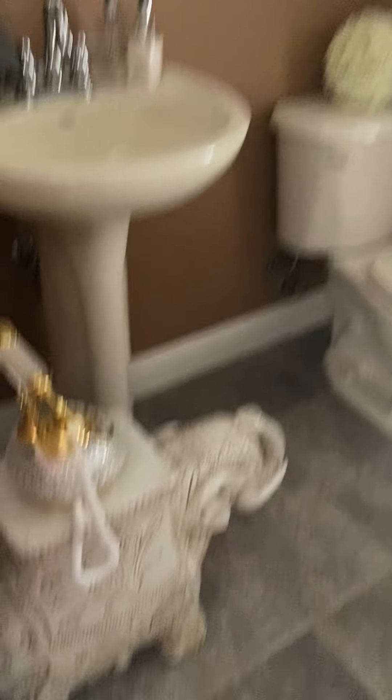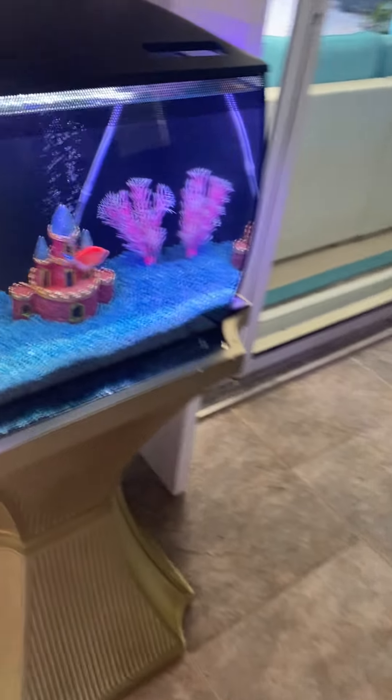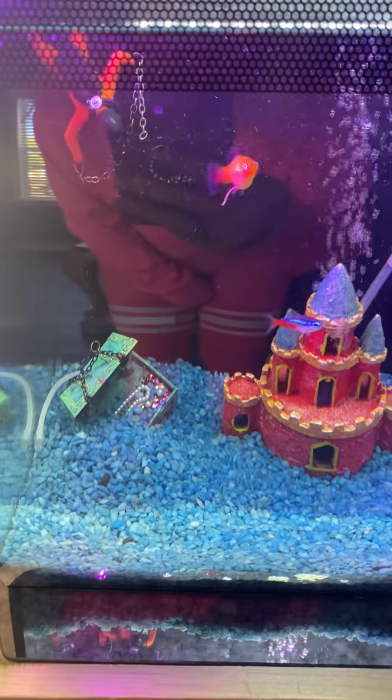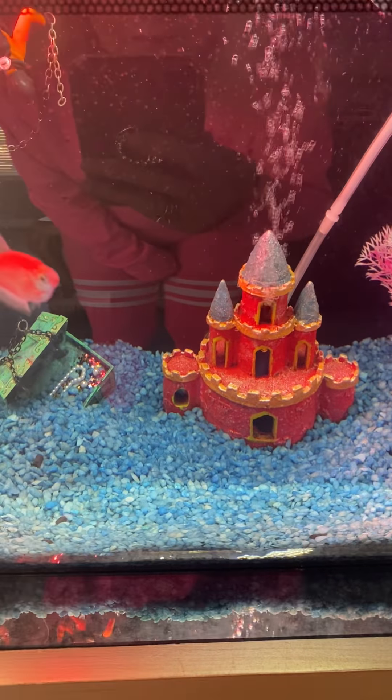The pool bathroom — I put a telephone in here and an elephant, because why not. Over here I love fish, I love all animals. This is my little fish tank, and these guys — they see me, they know I'm here and I'm going to feed them.